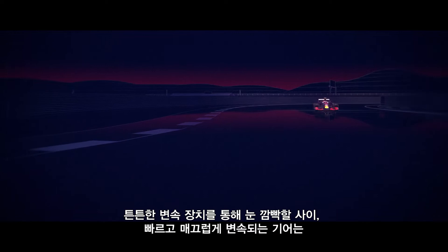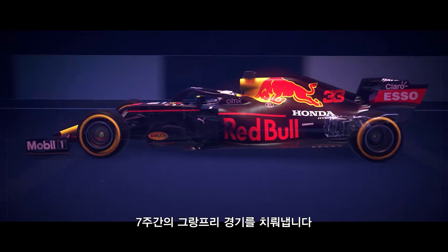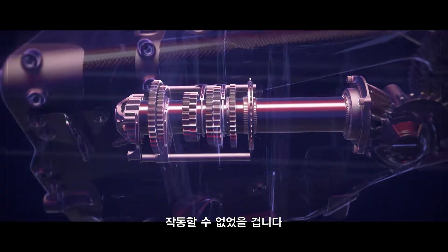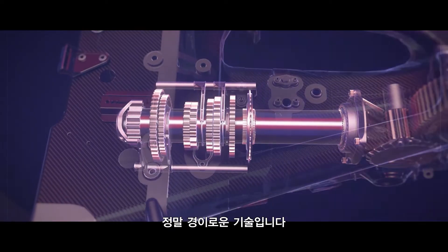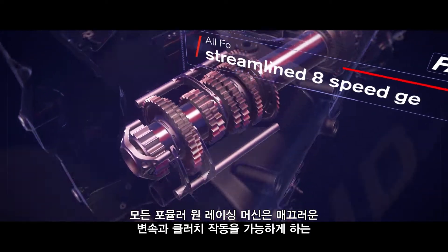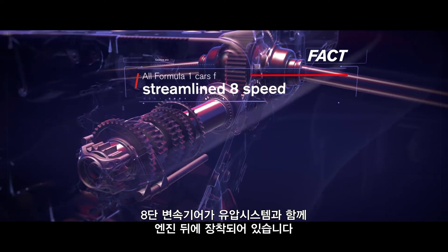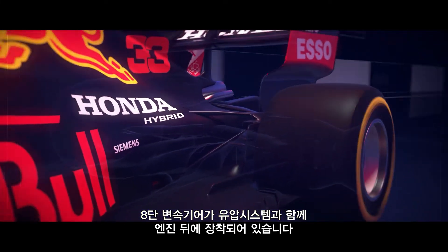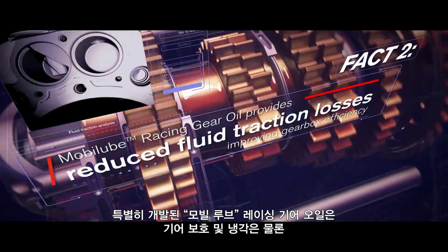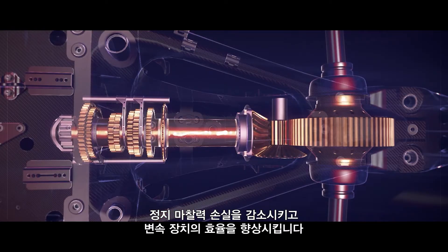With seamless, blink-of-the-eye gear shifting through robust boxes that must last at least seven Grand Prix weekends, a modern F1 transmission is quite literally a technological marvel that simply couldn't operate without the lubrication that ExxonMobil provides. All Formula One cars feature a streamlined eight-speed gearbox mounted behind the engine with a hydraulic system that powers seamless shift and clutch operation. A specially formulated Mobil Lube Racing Gear Oil provides reduced fluid traction losses, improving gearbox efficiency whilst protecting and cooling the gears.